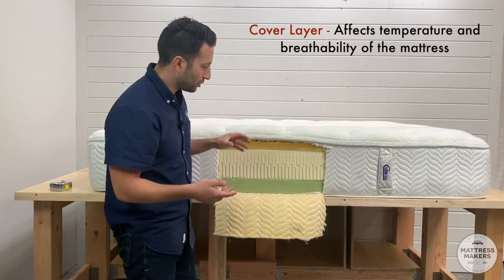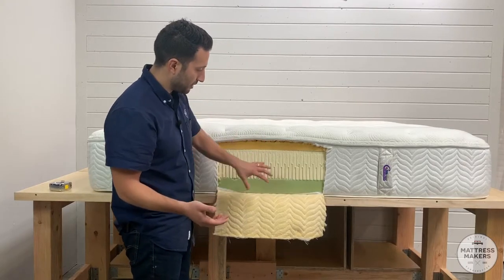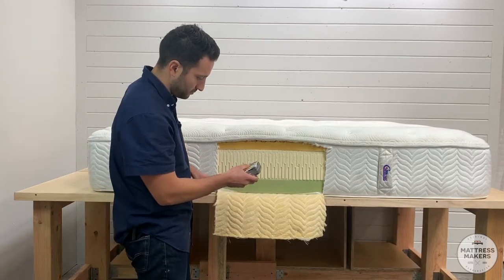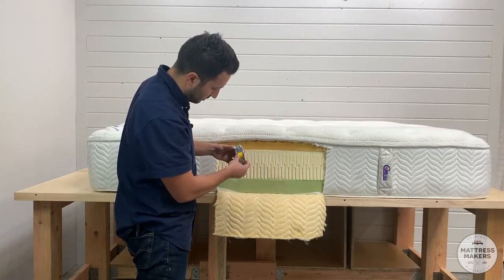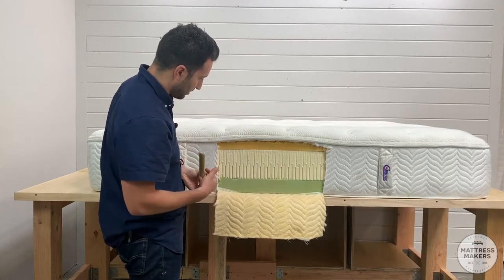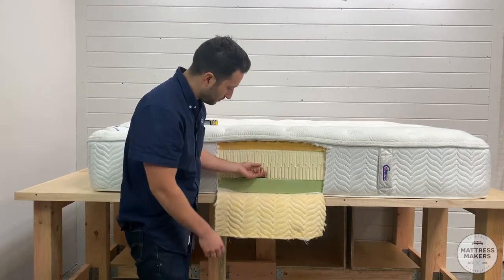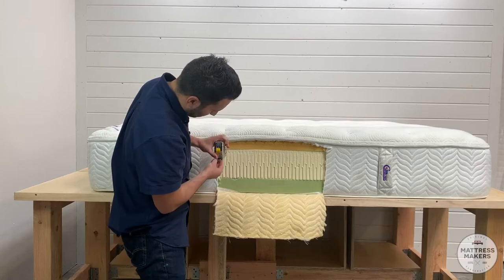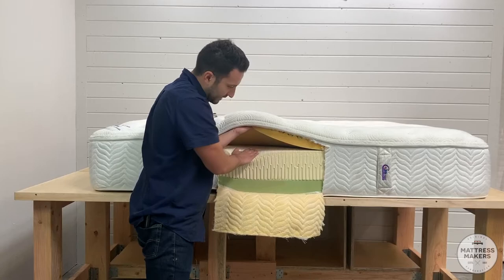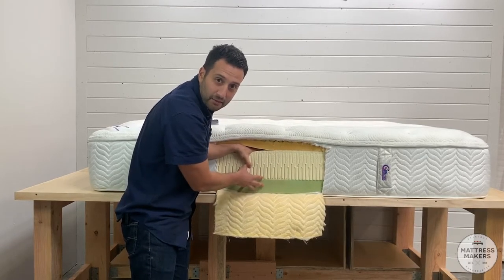Then you have the cover, which affects temperature and breathability inside the mattress. Looking at this, we can already see it's not a pure natural latex mattress, though there is some latex in here. It's got about six inches of latex, and below that is polyurethane foam — roughly about two to three inches of foam. Looks like it's a Talalay latex.